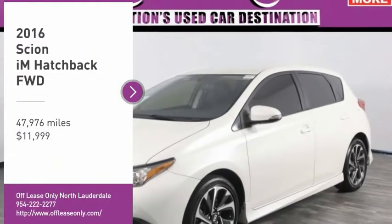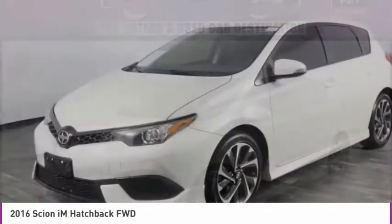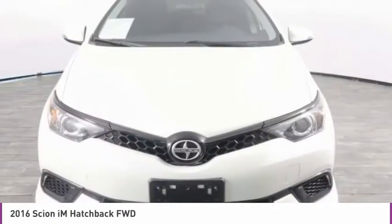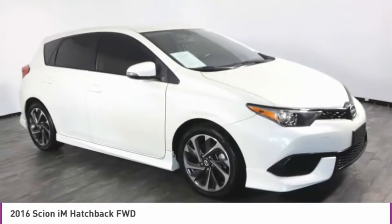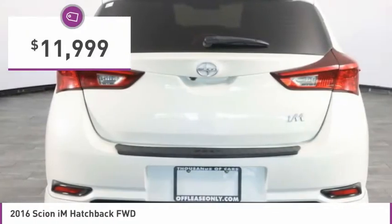Take a ride in the 2016 Scion iM. The Scion iM is filled with premium features to match your taste. Bolstered sport seats and a leather trim steering wheel with built-in audio controls gives you comfort and convenience. And is priced below $15,000.